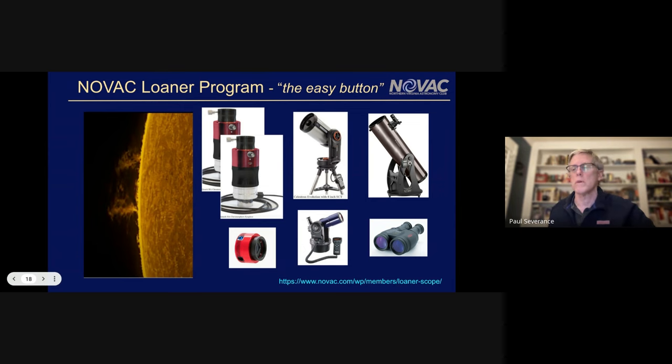This is a great lead-in to the loaner program. Not only do we have great equipment that can be checked out for members, but we have solar equipment — two of these Quark eyepieces which allow you to see prominences like Ian showed. We have astro cameras that allow you to take video like Ian showed. If you can bring your own refractor, you can do some cool stuff. Members can access capabilities via the portal on novac.com to discover what's available.